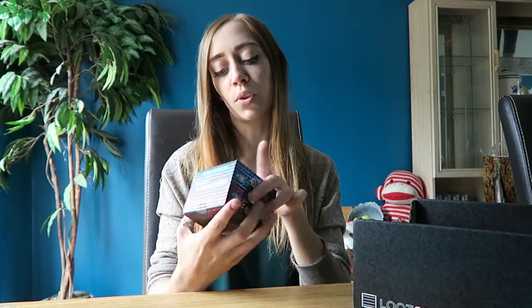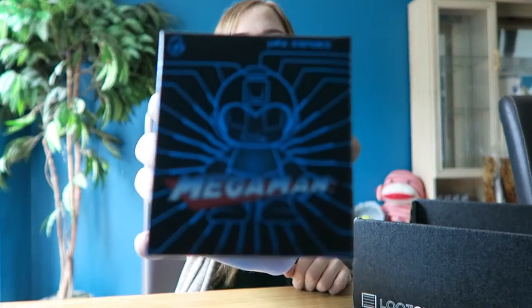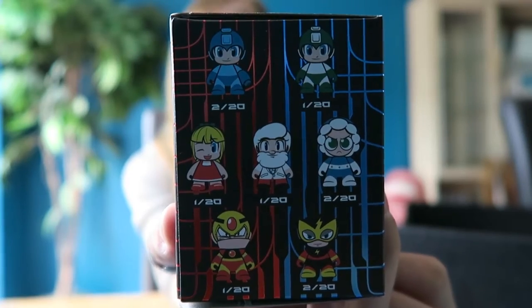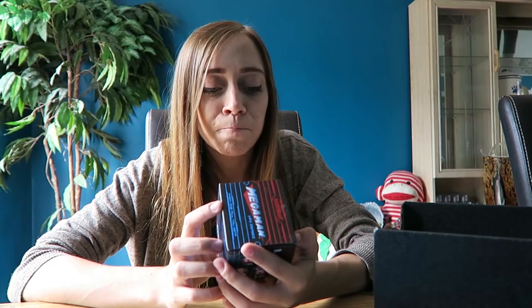Next up we have a Mega Man miniseries Kidrobot — which one will you get? We'll find out now. So we've got these guys on this side, that's some of them you can get, and then these. I want the girl, I want the girl because I am a girl, but I guarantee I won't get the girl.